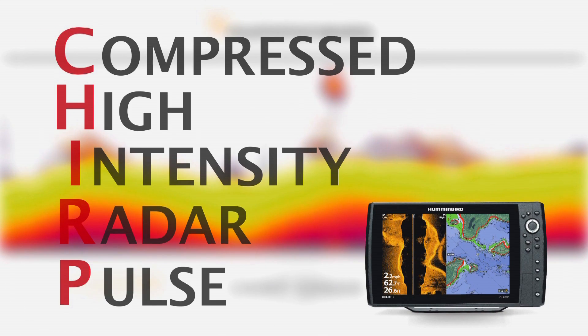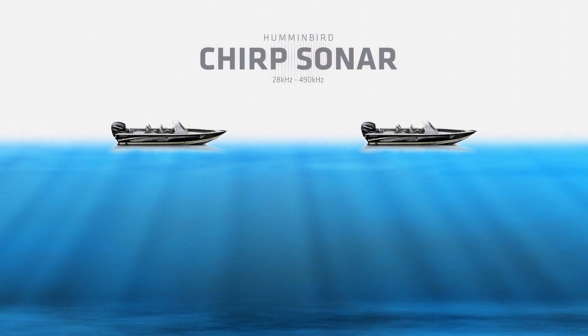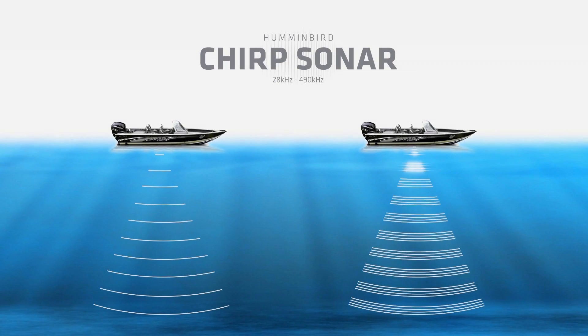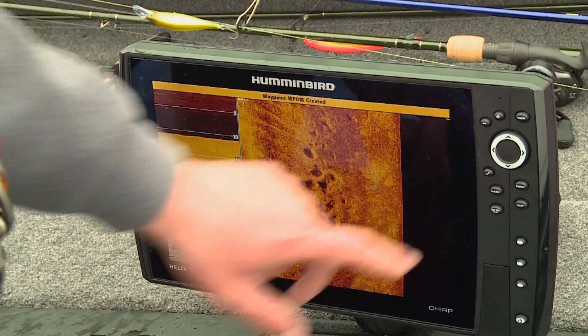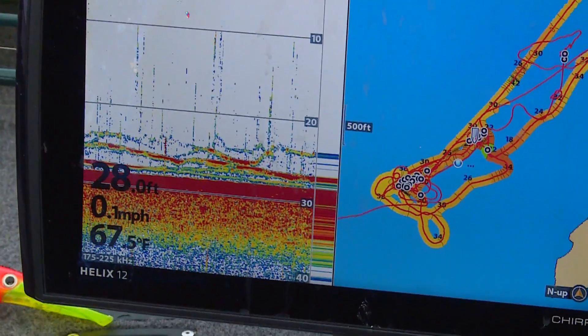So you may ask, how will this help me catch more fish? Here's the rundown on CHIRP. Traditional sonar sends a single sonar pulse to display an image. CHIRP sends a continuous range of sonar frequencies from low to high. In a nutshell, the amount of data a CHIRP sonar fish finder interprets and displays is far more than a single frequency traditional sonar.